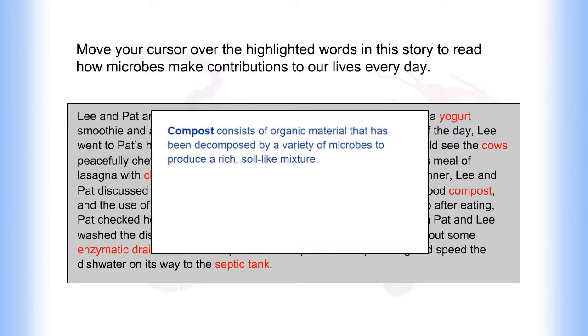Compost consists of organic material that has been decomposed by a variety of microbes to produce a rich, soil-like mixture.